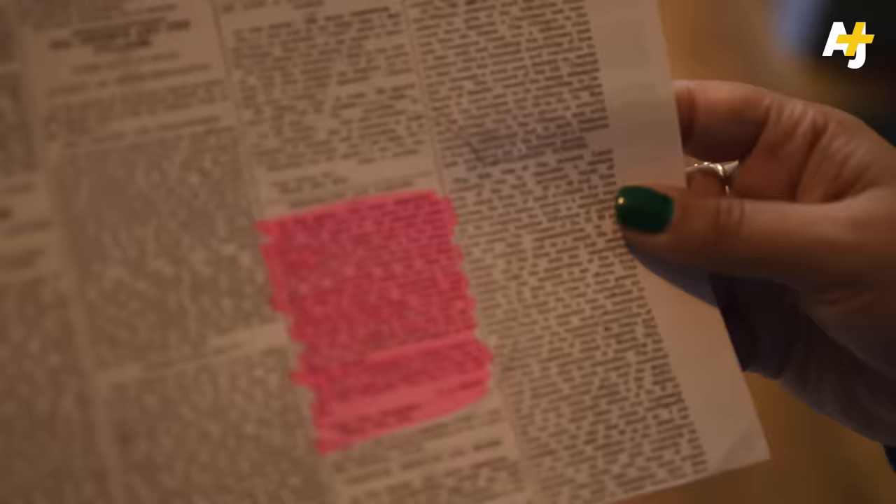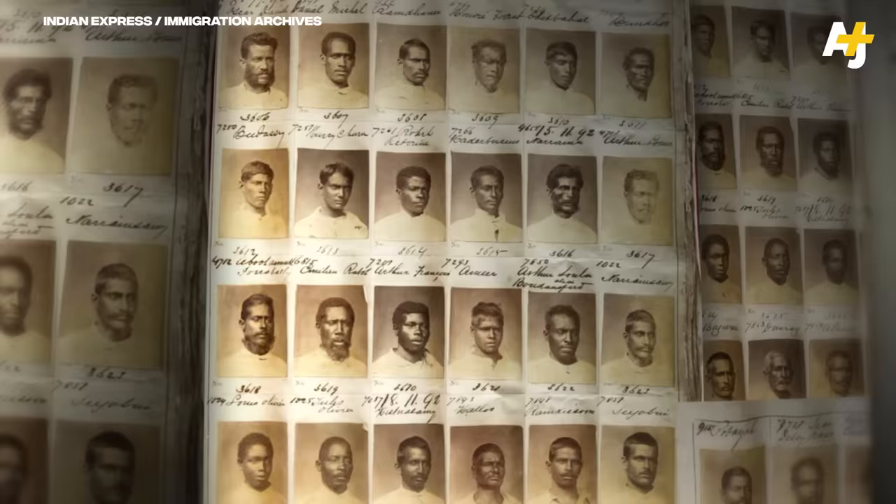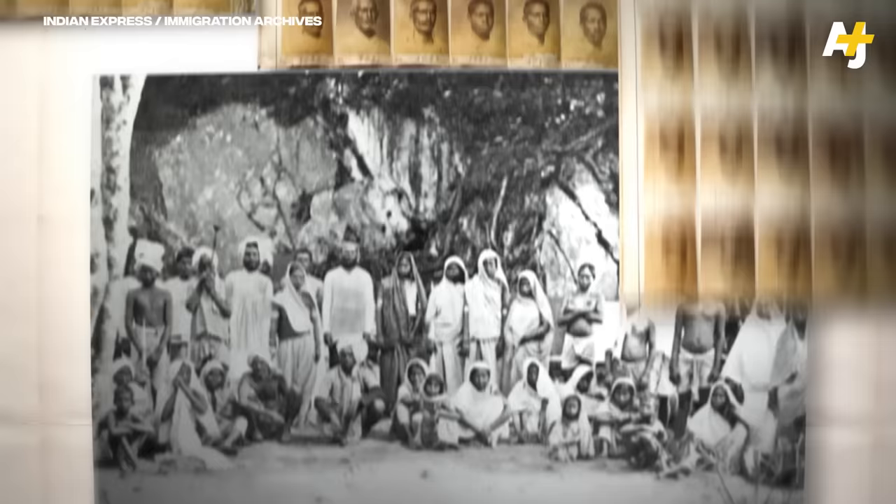We know about it because the British kept the receipts — they are there for everyone to see. British colonizers took portraits of these workers after taking them from India to work in overseas colonies. Most would never return.